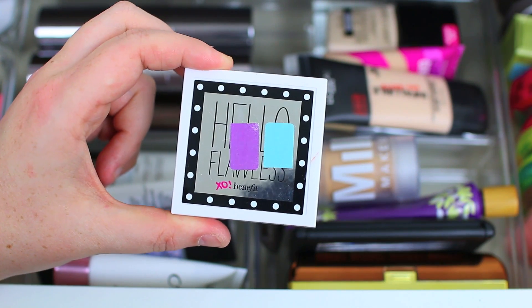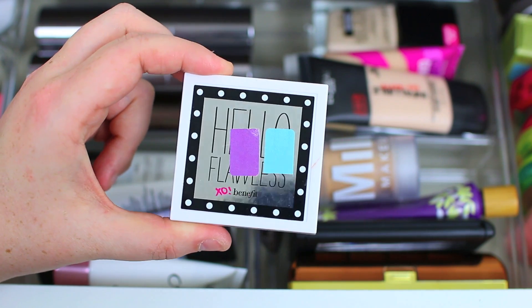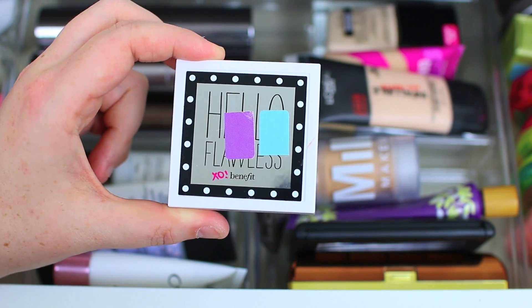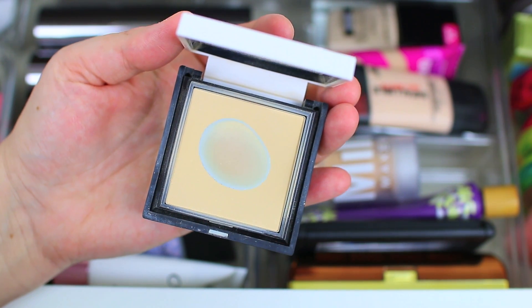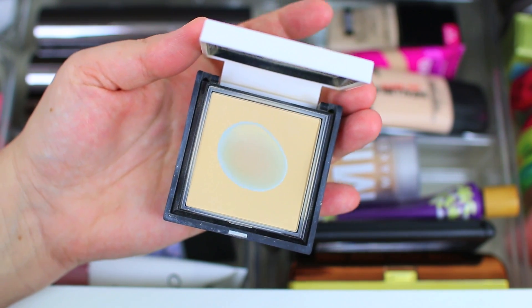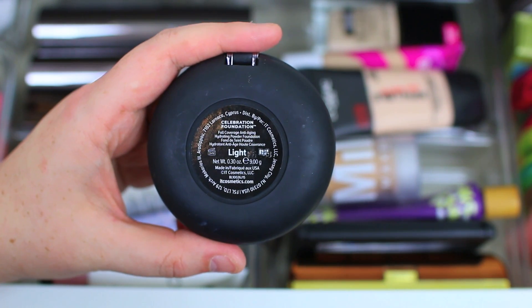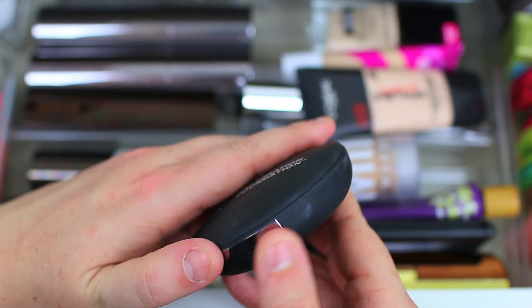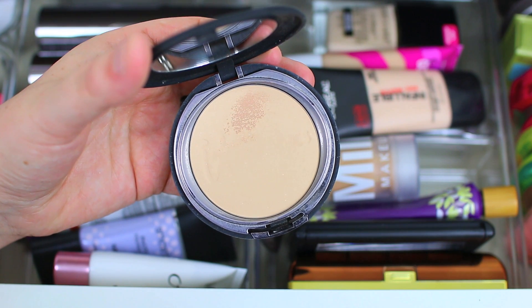Moving on to face powders. I have Benefit's Hello Flawless, which is not cruelty free, but I've loved it so much and I'm trying to finish it up in 2017. As I've been focusing on using it, I've discovered it's like my favorite powder foundation in the entire world — I usually use it to set my liquid foundation with a wet beauty blender, and I think I've found a good alternative. I also have the It Cosmetics Celebration Foundation in the shade Light, though I honestly don't like this product much.